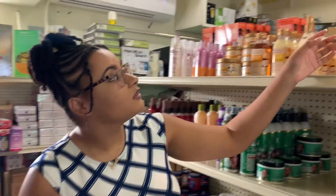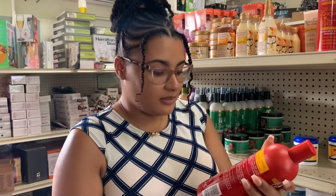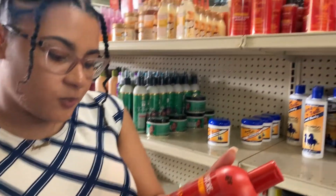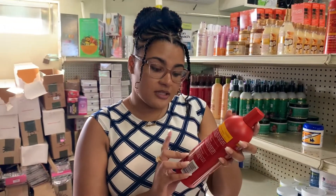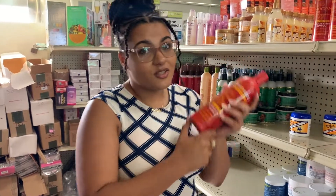How about Cream of Nature's moisture and shine shampoo? It says professional, hydrates and detangles. Does it mention no sulfates? Because we're trying to get rid of sulfates. Apparently it says no sulfate. First ingredient is water, but the second ingredient is sodium — basically like salt. Again, you have to stay away from this. Although this is a really nice brand, you have to do your research and know exactly what is inside. This is a no.